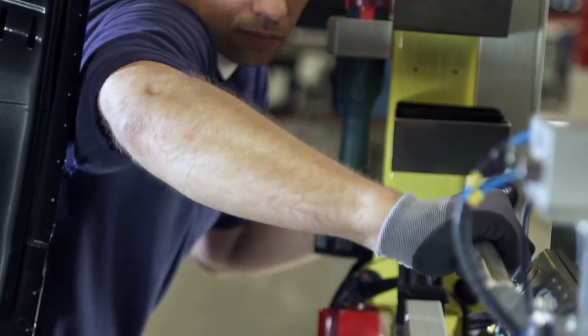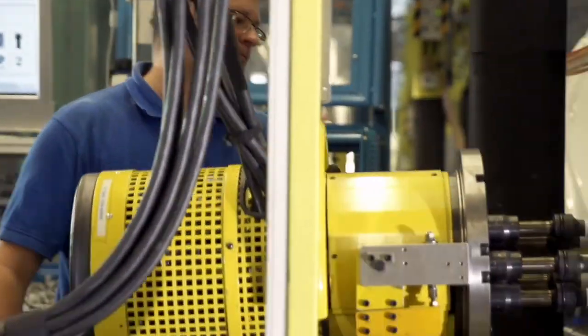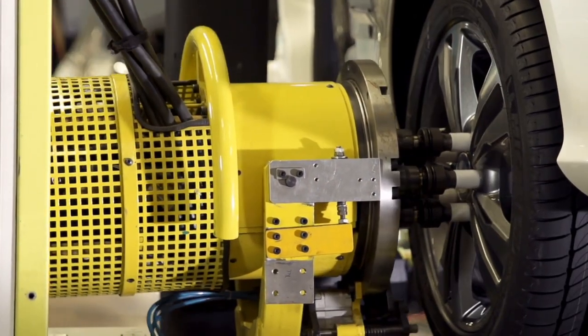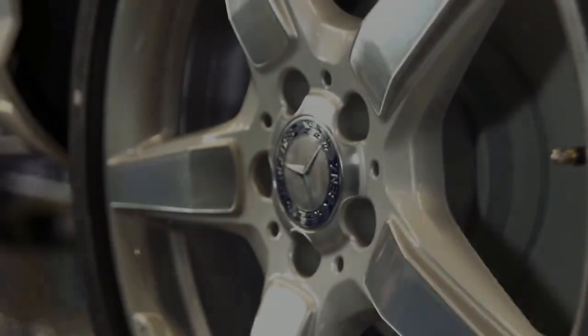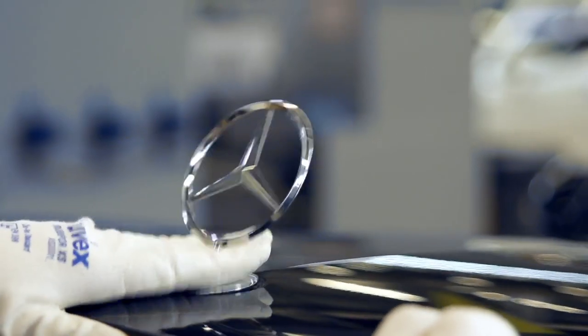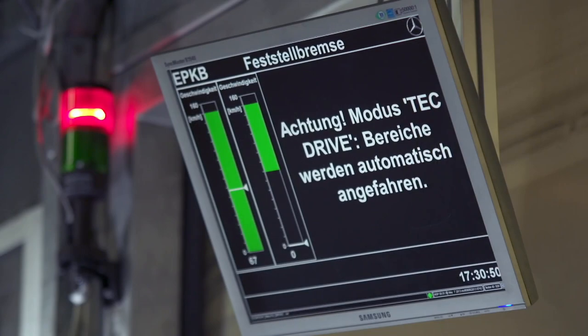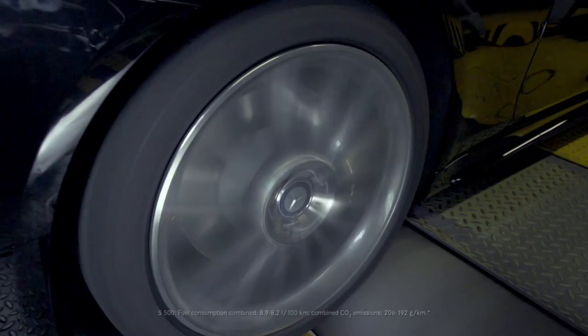Our intelligent logistics guarantee that all materials are in the right place at the right time. At the end of the assembly line, every Mercedes-Benz receives its star. This is followed by further extensive tests of every function.